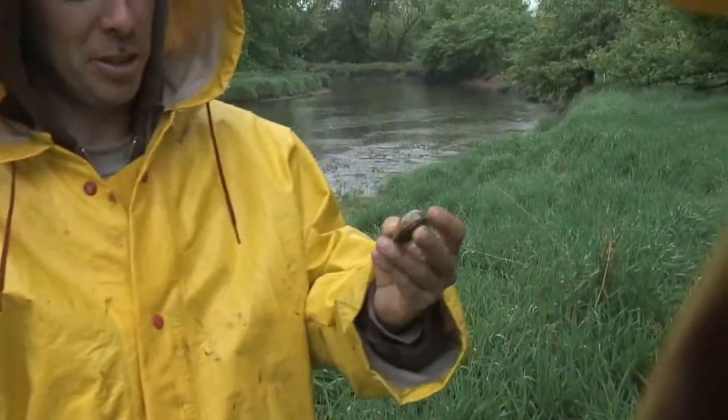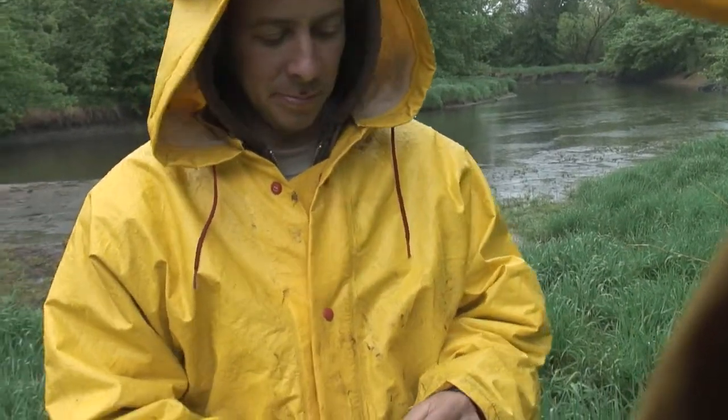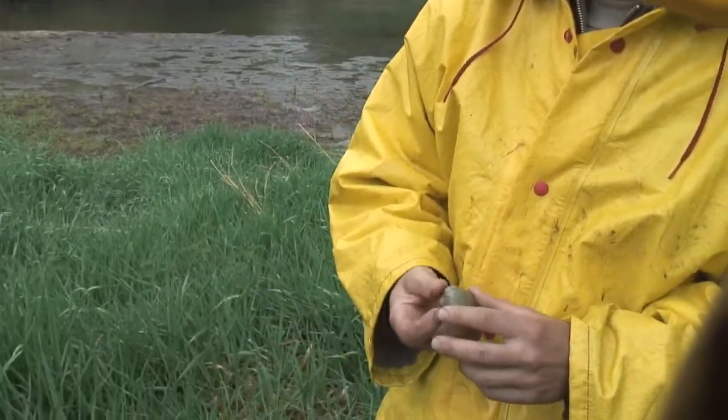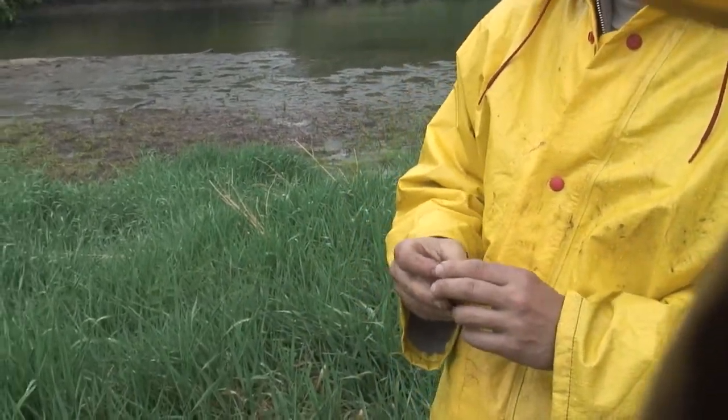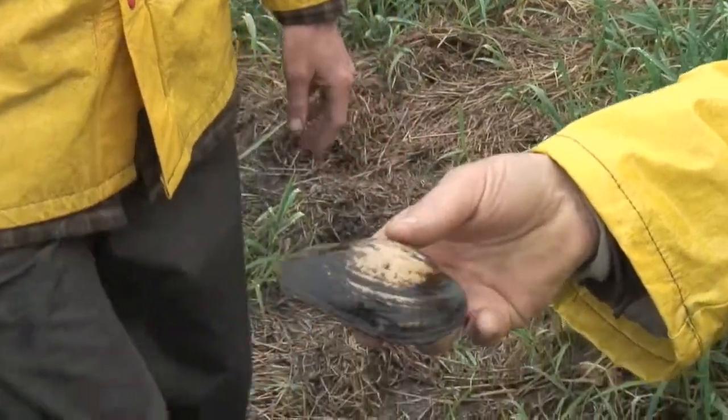This is an elk toe, and this is a really good one to find too. Groves is the Forest Preserve District's Natural Resource Manager. During a survey of the Keshawakee River last year, he found 19 different species of mussels. The higher the species count, the cleaner the river.